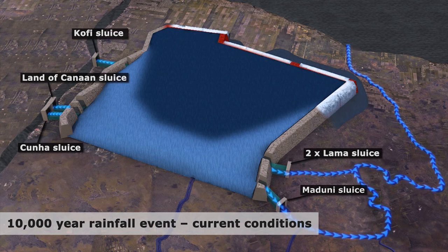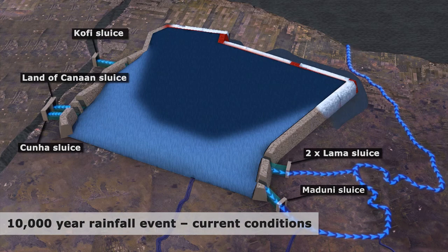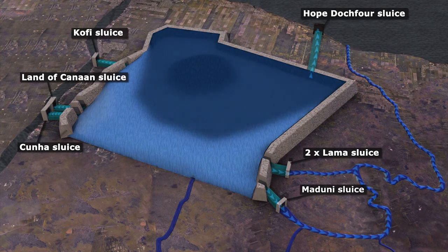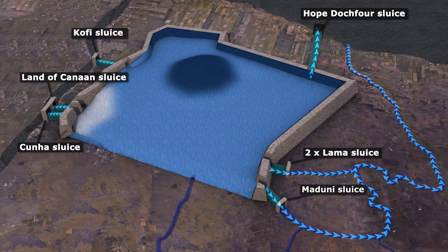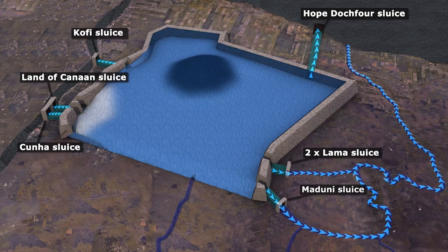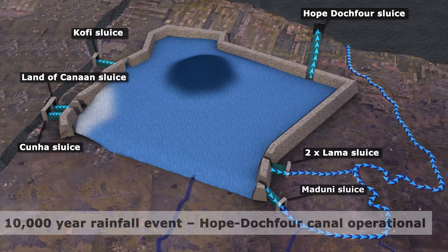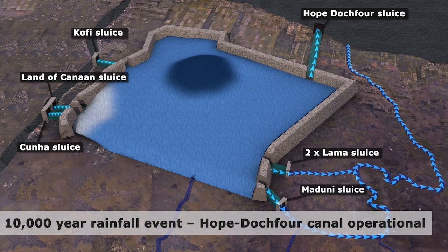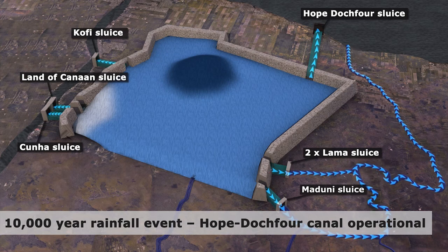The model shows that for the 10,000-year rainfall event, the Conservancy in its current configuration would not be able to discharge water quickly enough and water would overtop the dam along the northern perimeter. However, the model also shows that the New Hope Dutch Fork Canal, once it is operational, will significantly improve drainage capacity and lower water levels in the Conservancy so that even with a 10,000-year rainfall event, water will not overtop the dam.